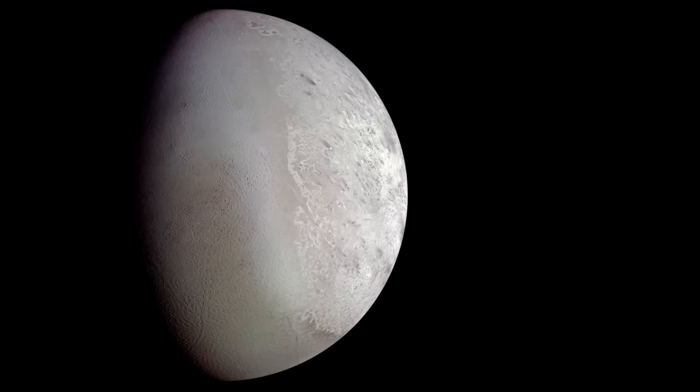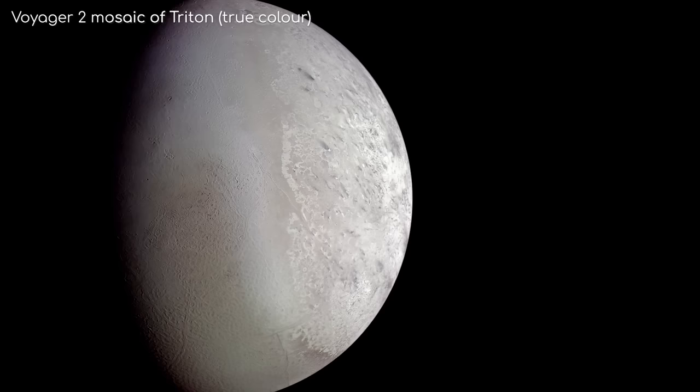Triton is an exceptionally unusual, although often forgotten moon. It has so many unique characteristics, it makes it one of the most interesting objects in the solar system.